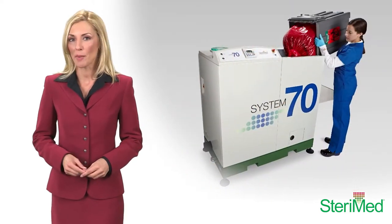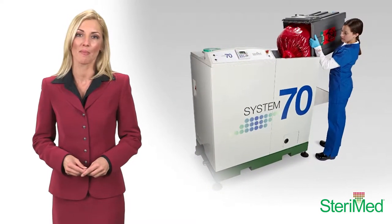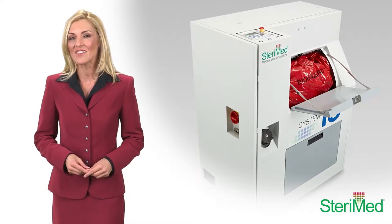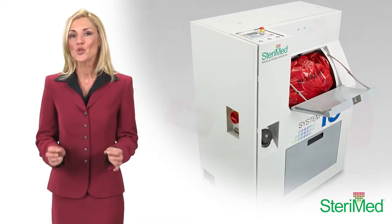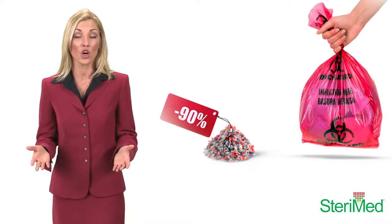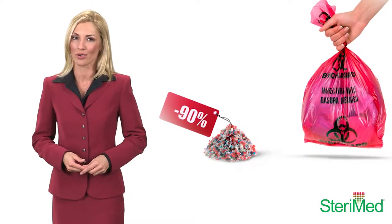Our larger Steramed S70 and the compact Steramed S15 units simultaneously shred and disinfect medical waste, reducing its volume by up to 90% and rendering it harmless for disposal as ordinary trash.